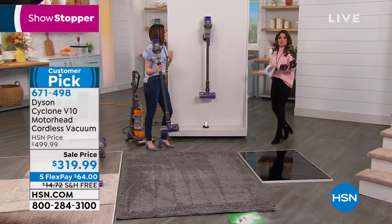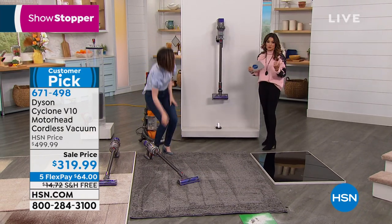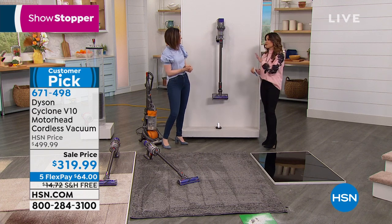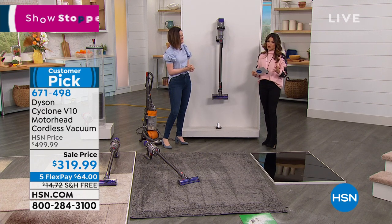In the car mat demo with grass clippings on boost mode, it performs impressively — things jump right into the vacuum. On countertops, it handles coffee beans, cereal, and red pepper flakes cleanly. The bin, while streamlined, holds a two-gallon equivalent — a convenient size for a regular household's worth of dirt. It's a customer pick — read the reviews for sure.